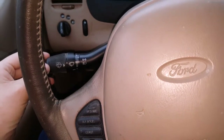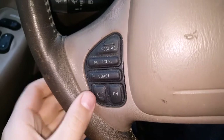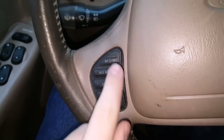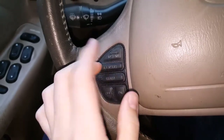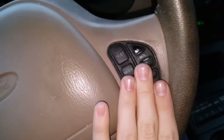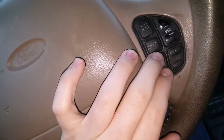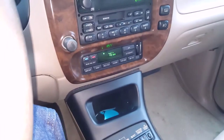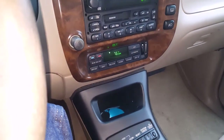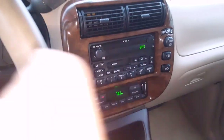Moving back to the steering wheel: we have cruise control — on/off, set/accel, and resume — all on the wheel. We also have radio controls: next track, mode, temperature, and fan speed, right there on the wheel. And of course you have volume when the radio is on.